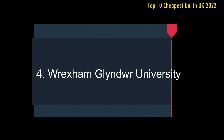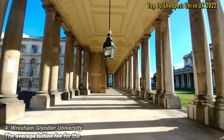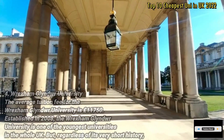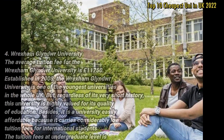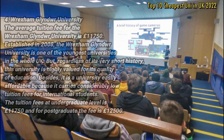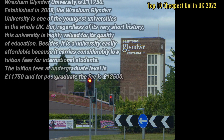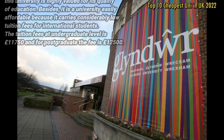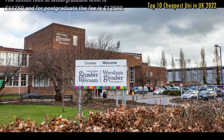Number 4: Wrexham Glendale University. The average tuition fee for Wrexham Glendale University is £11,750. Established in 2008, Wrexham Glendale University is one of the youngest universities in the whole UK. But regardless of its very short history, this university is highly valued for its quality of education. Besides, it is easily affordable because it carries considerably low tuition fees for international students. The tuition fee at undergraduate level is £11,750 and at postgraduate level is £12,500 per year.